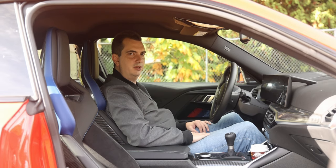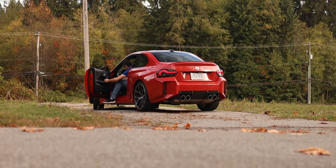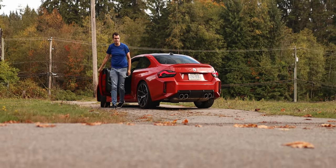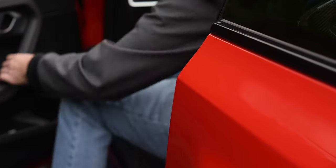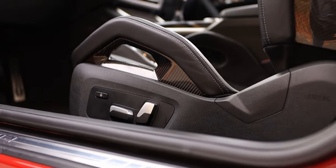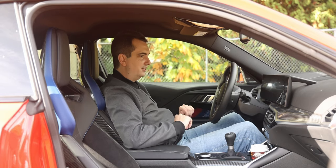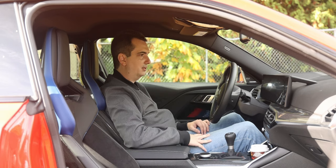But the worst part about these seats is trying to get in and out of them. You pretty much have to hop in and hop out, because otherwise you're going to be hitting this really big thigh bolster in a place where, let's just say, the sun don't shine. Anyway, the rest of the interior is typical modern day BMW.